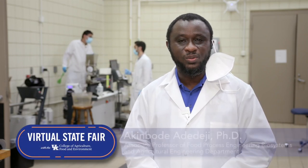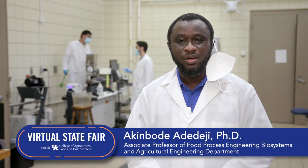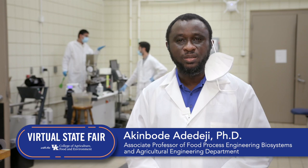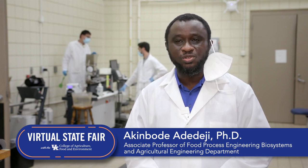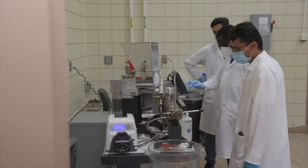Hello everyone, my name is Akim Bode Adedeji. I'm an associate professor in the department of biosystems and agricultural engineering, College of Agriculture, Food and Environment, University of Kentucky. My area of specialization is food process engineering. I've been here at the University of Kentucky now for a little over six years.